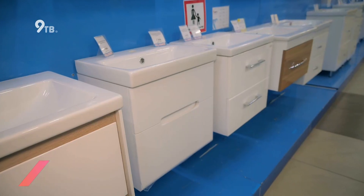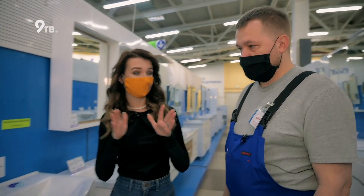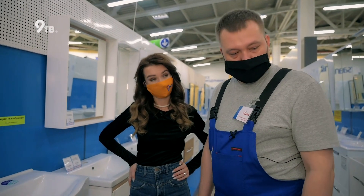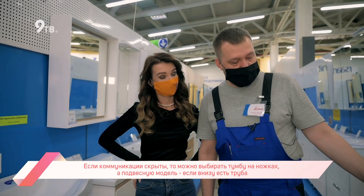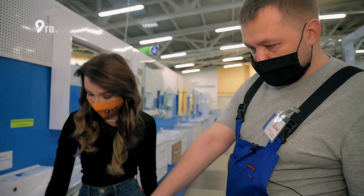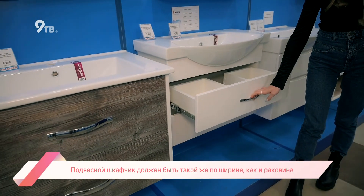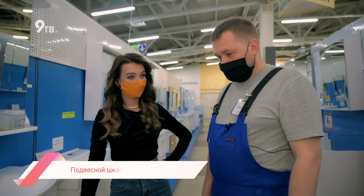Предпочтительно поставить более широкие модели. Есть разные тумбочки: на ножках и подвесные. Тумбочки на ножках стоят на полу — если коммуникации скрыты в стене и не мешают, можно установить стандартную тумбу на ножках. Если снизу идет труба, установить тумбу на ножках не получится — в этом случае используются подвесные модели. Они тоже достаточно эргономичные, туда много что войдет.